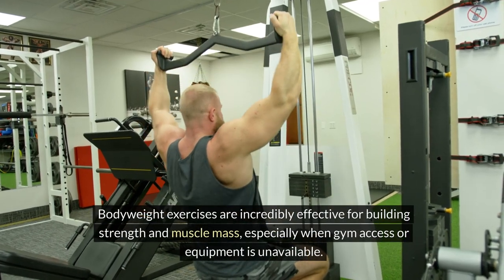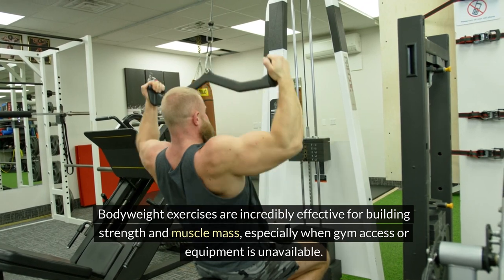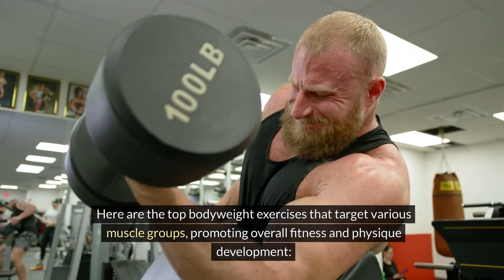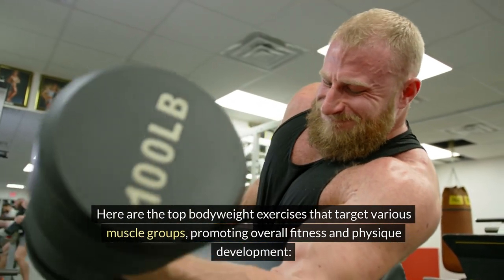Bodyweight exercises are incredibly effective for building strength and muscle mass, especially when gym access or equipment is unavailable. Here are the top bodyweight exercises that target various muscle groups, promoting overall fitness and physique development.